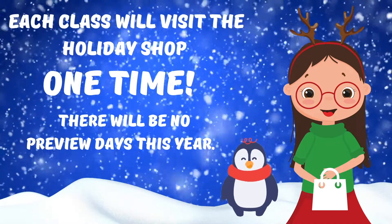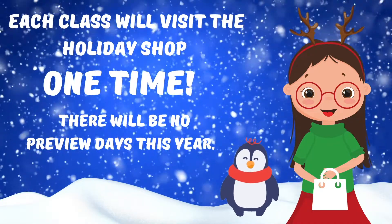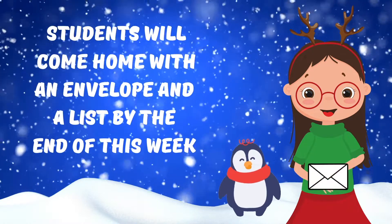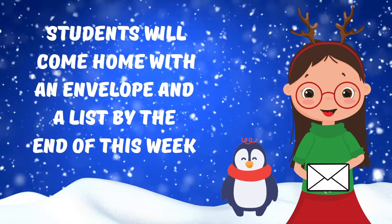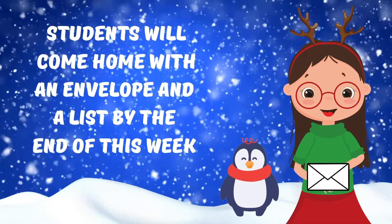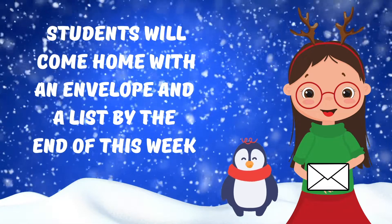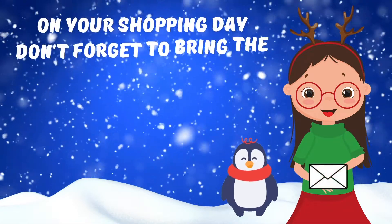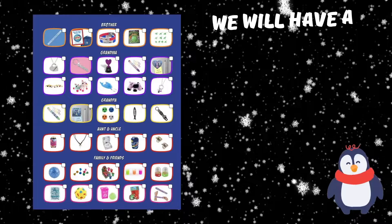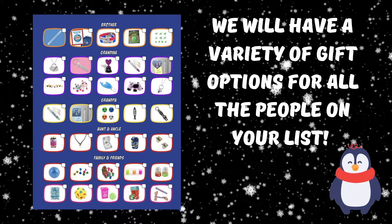All the merchandise will be on the tables and students will be able to pick what they want from what is available. So families, what do we need from you? Be on the lookout in your child's backpack for a list and an envelope. Help your child make a list of who to buy for and set a budget. Your teacher will let you know when it's shopping day — be sure to bring your list and your money that day.